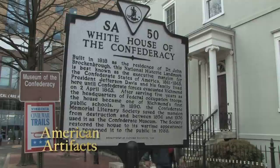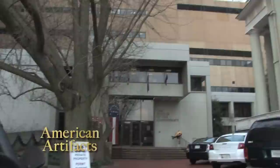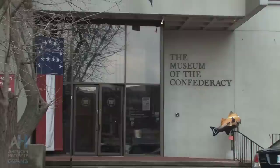Each week, American Artifacts visits museums and historic locations. Located next door to the White House of the Confederacy in Richmond, Virginia, the Museum of the Confederacy has been in operation since 1896. This building was constructed in the 1970s. American History TV visited the museum for a tour of the permanent exhibits.